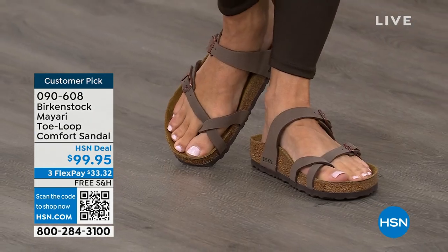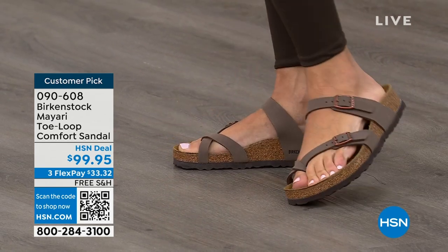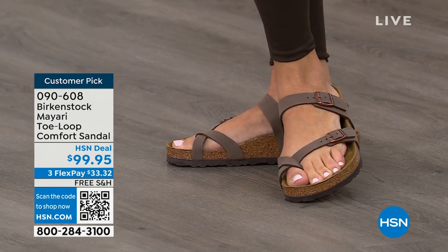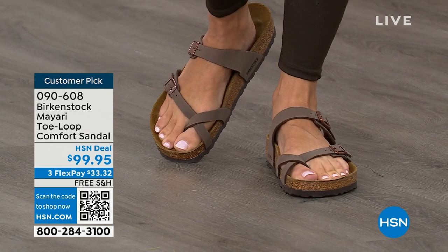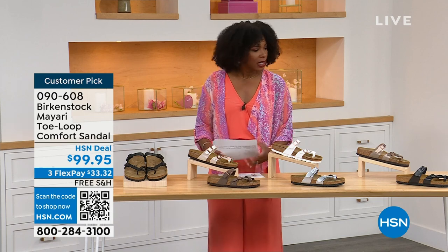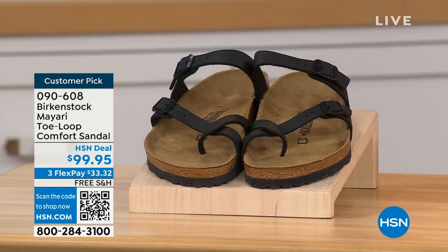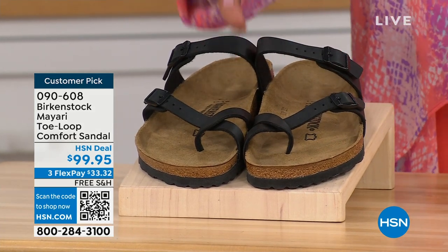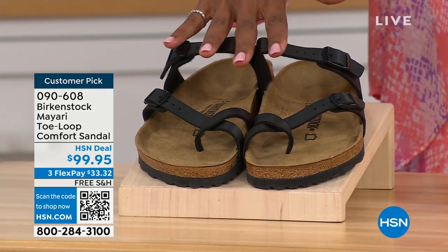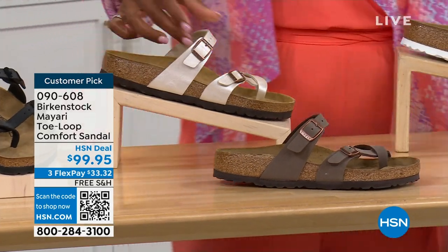I love whether it's in a cute summer dress or leggings running around, you've got these on. The shipping is free, the flex pay is $33 and change. I'll show you all of the colors on this customer pick. Starting on my right, we've got them in black — a nice matte flat black. This one is called antique, and it's a very light, pearlized color.